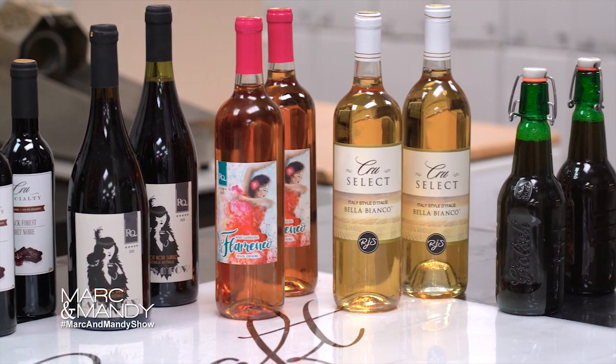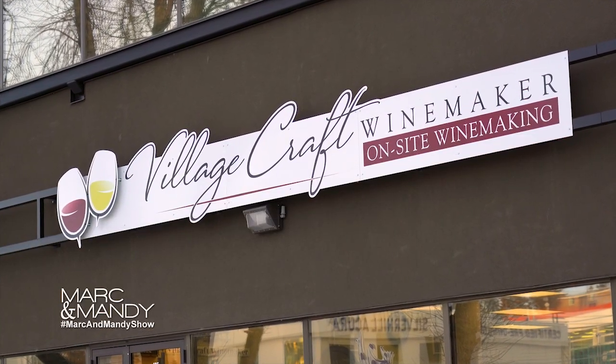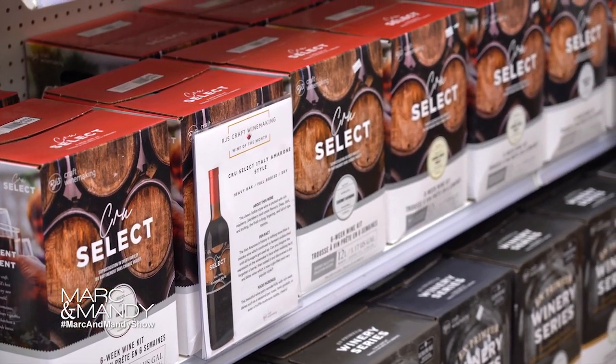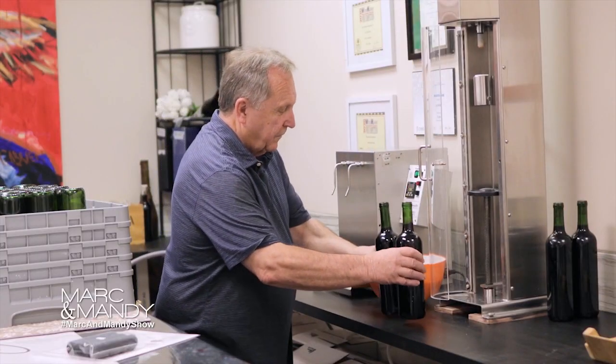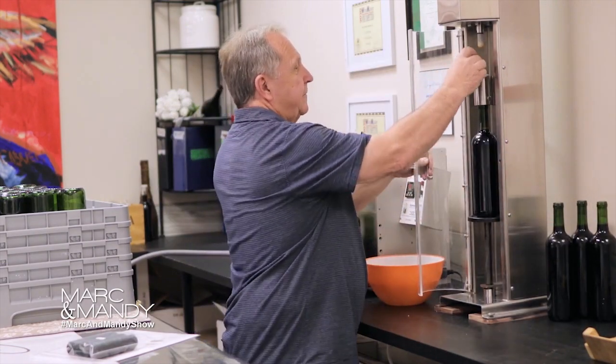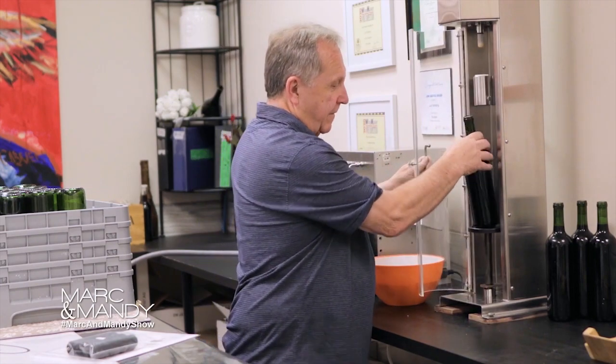My advice to anybody starting out as a new winemaker: find a winemaker that you like and trust, buy a better kit, follow the instructions if you're making it at home, and if you need help, please call the winemaker and get advice from them before you make a mistake. We're more than willing to help you in any situation. We support all winemakers here.